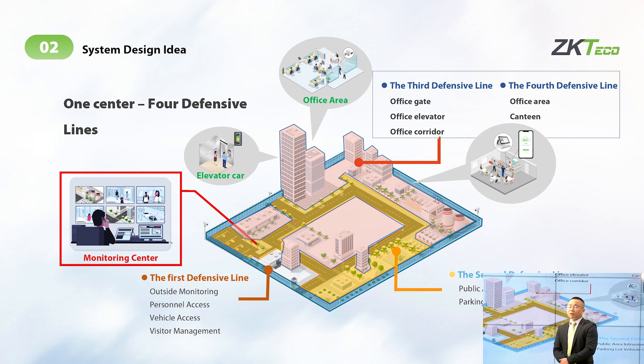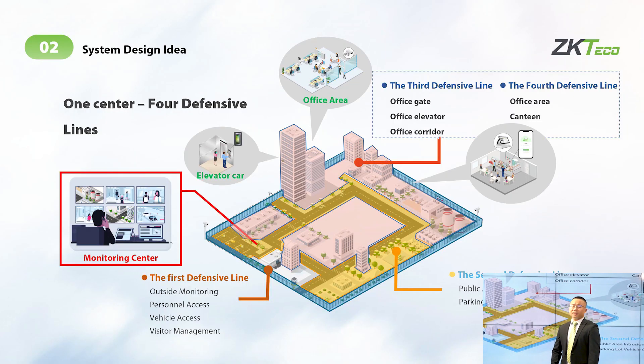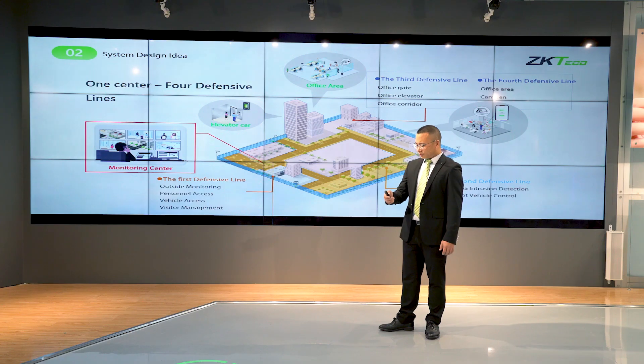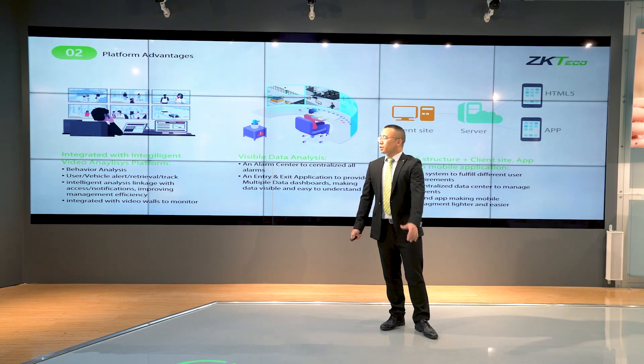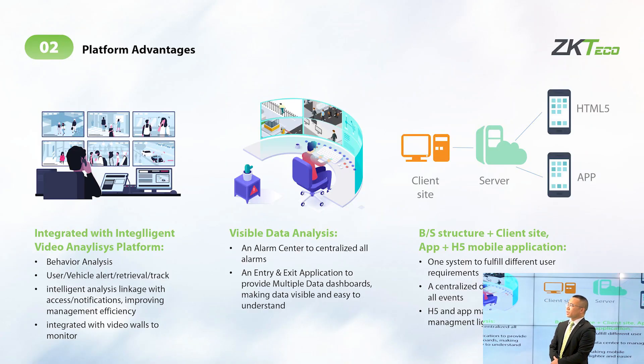The fourth defense line is for the inside office area — for security management of areas like restaurant, kitchen, financial room, and manager room. This platform has three advantages: first, we integrate intelligent video analysis into the platform; second, visible digital data dashboard; third, we add more microservices into the architecture inside the platform.